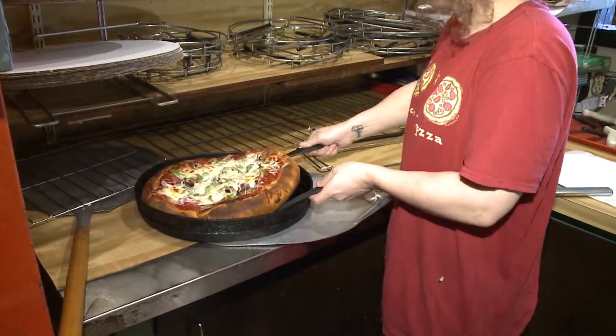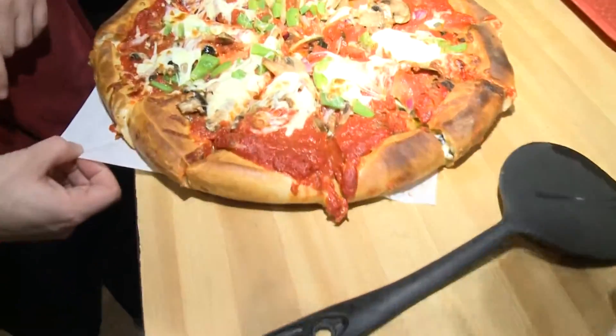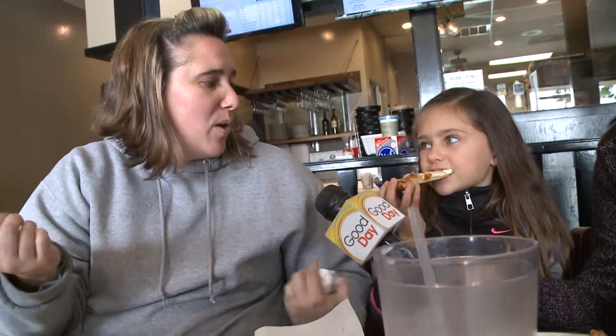Once it's done, this is what it looks like. Did you hear that? The pizza said, "Eat me." I actually came to Alonzo's when I was a little kid, and it was down at another location. We love it. We've now brought our kids here, and it's great stuff. Yummy? Yep.